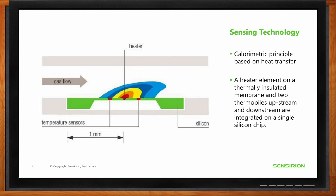A thermopile is a device that generates electrical voltage in response to a temperature difference — it is essentially a temperature sensor. When gas flows through the channel, the upstream thermopile measures the temperature before the gas passes over the heater, and the downstream thermopile measures it after. The rate at which the fluid carries away the heat is influenced by the flow rate, and the difference between the two temperature readings gives a measurement of the gas flow.